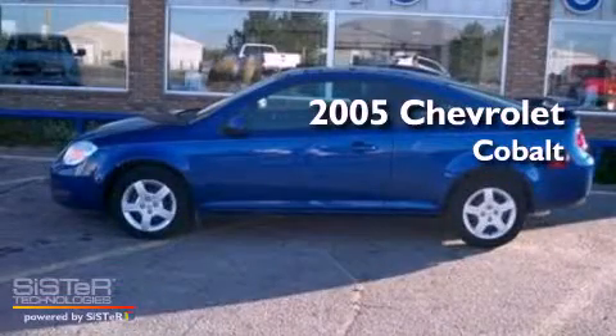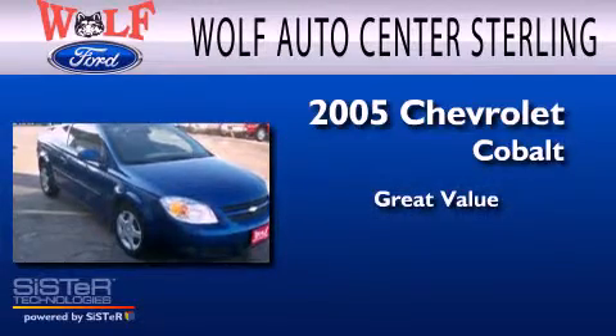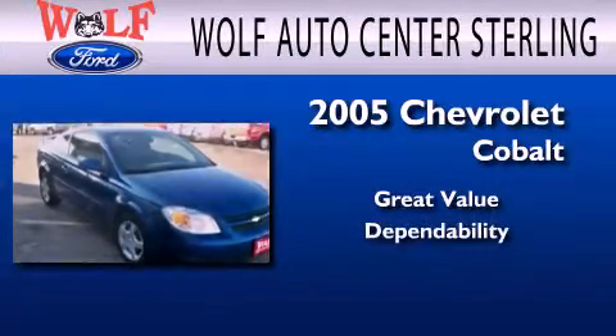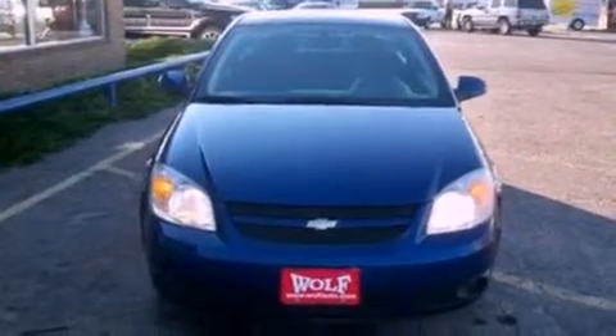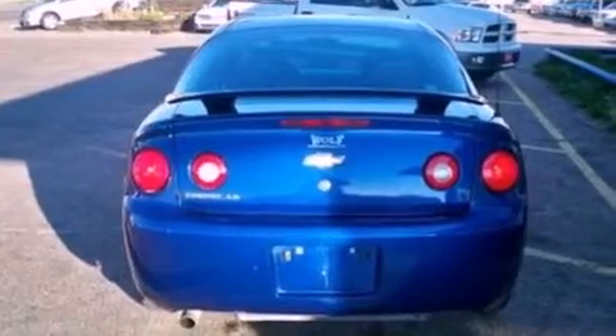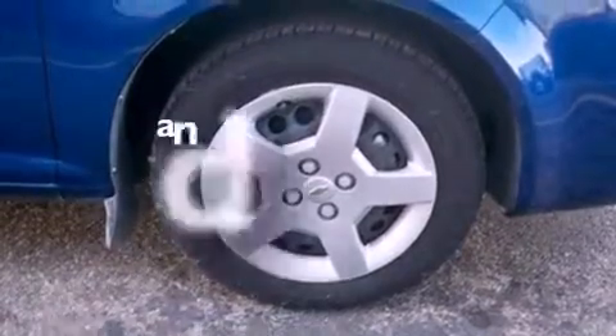This is a 2005 Chevrolet Cobalt. Its top features include air conditioning, external temperature display, aluminum wheels, dusk sensing headlights, a passenger side airbag, and this vehicle has less than 66,000 miles.